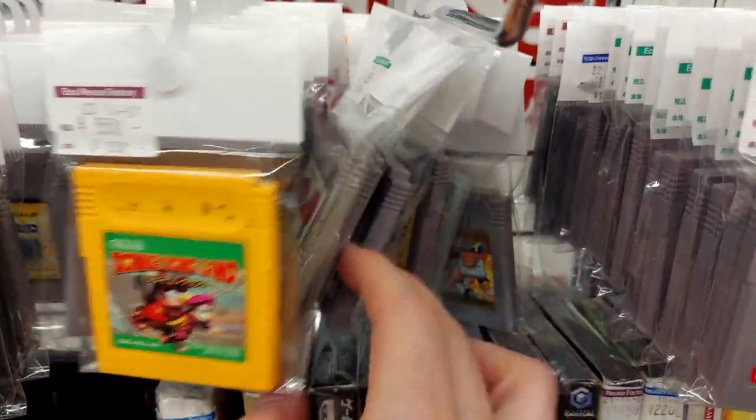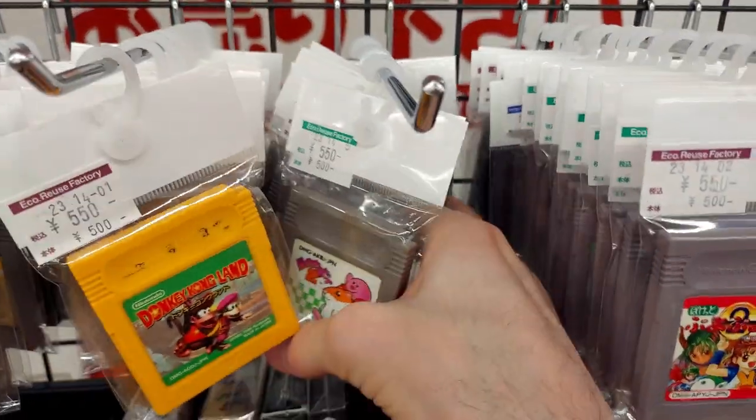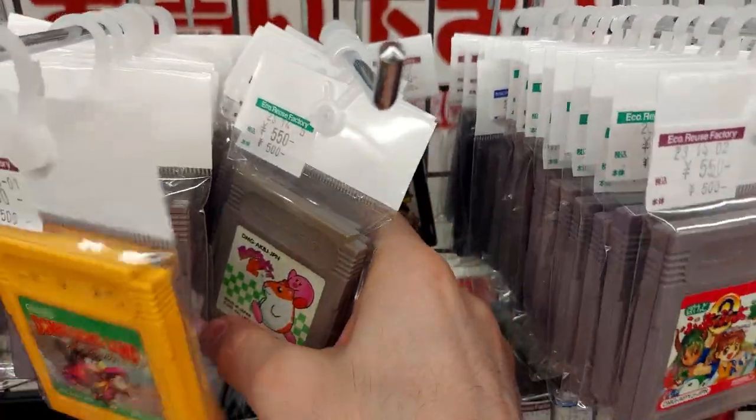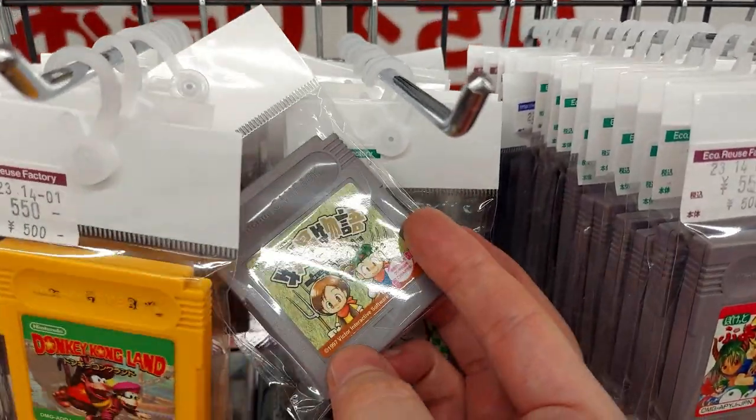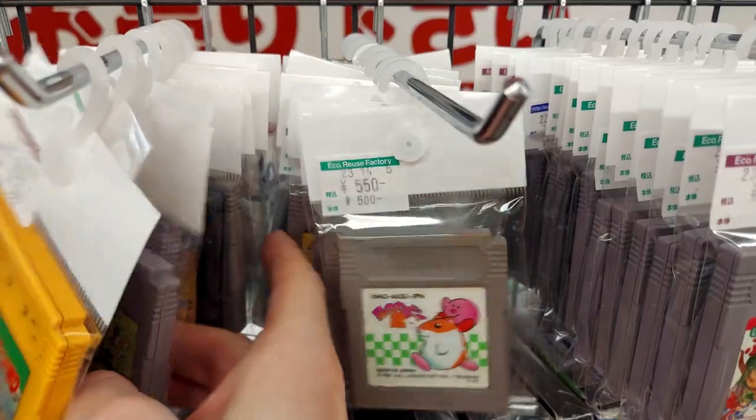Any other secret ones hiding back here? Monopoly, City game, Bokujo Monogatari original one — that one I don't have.